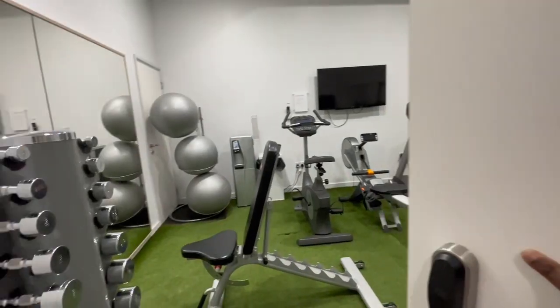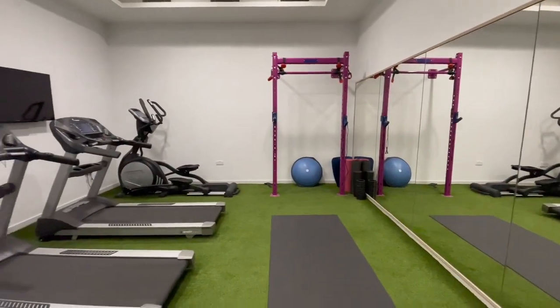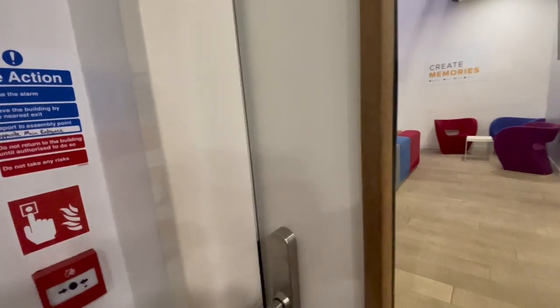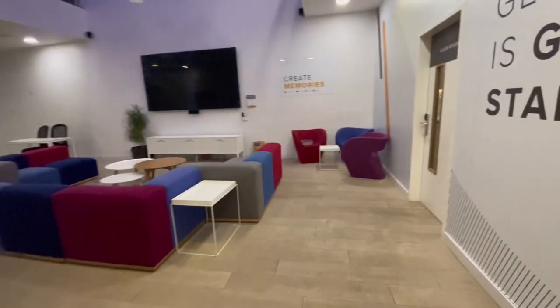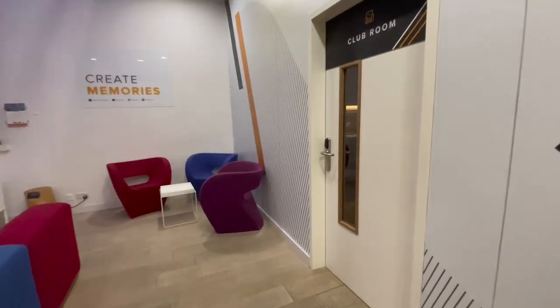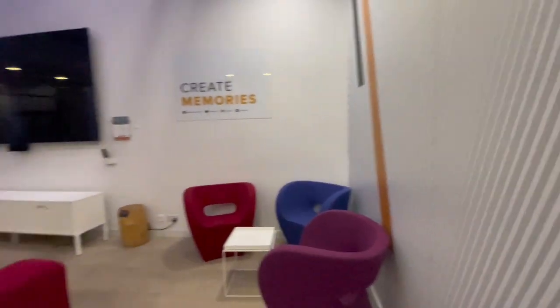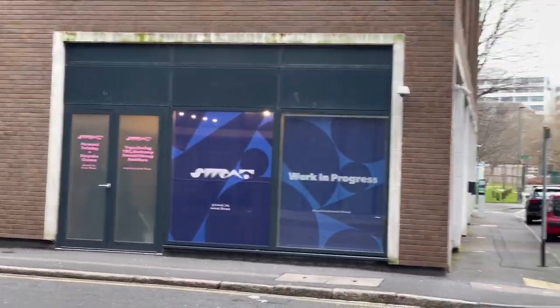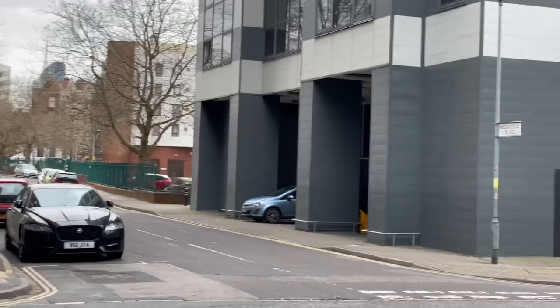An interesting thing about my accommodation is that we have a free gym for all residents. Next to the gym is the lobby, which is also really colorful and very welcoming — it has really nice chairs as well. This is how the outside of the accommodation looks like, and there's a gym just outside the accommodation as well.